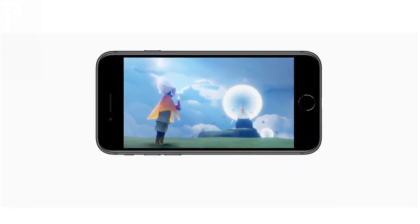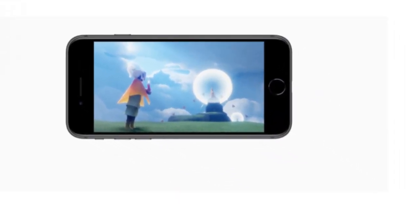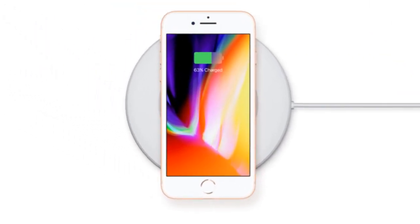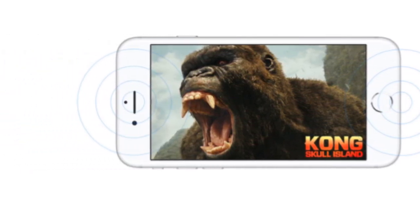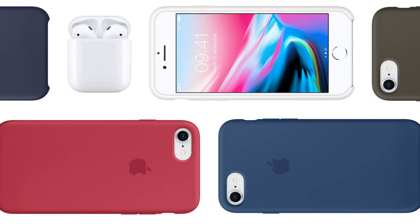iPhone 8 is precision engineered at the microscopic level to protect against water, splashes, and dust, and supports wireless charging. It also features redesigned stereo speakers that are up to 25% louder and deliver deeper bass, plus security with fingerprint.